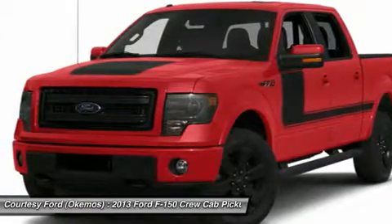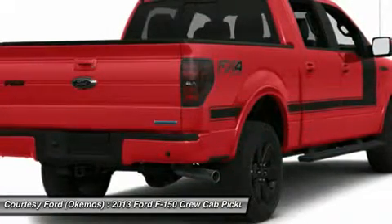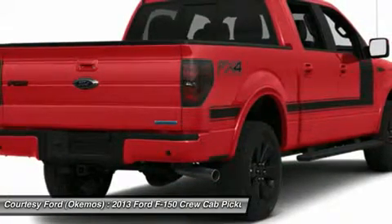Chrome Power Fold Heated Signal Mirrors, SOS Post-Crash Alert, Tire Pressure Monitoring System, Fog Lamps, and Sirius Satellite Radio.